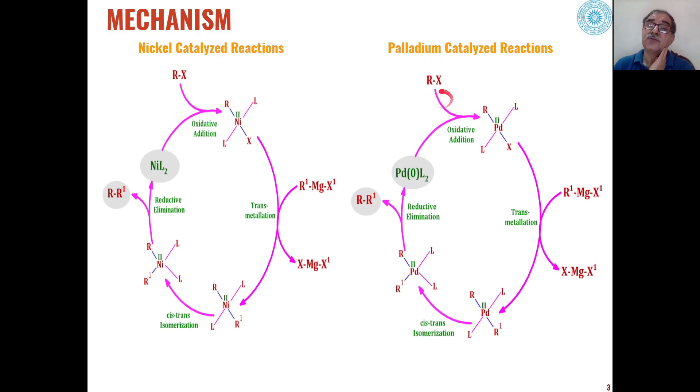When the organic halide or pseudohalide is reacted with palladium(0), through oxidative addition it adds across the palladium ligand to give a palladium(II) intermediate. This palladium(II) intermediate undergoes transmetallation in the presence of Grignard reagent, and the alkyl group from the Grignard reagent is transferred to the palladium, replacing X with R1.